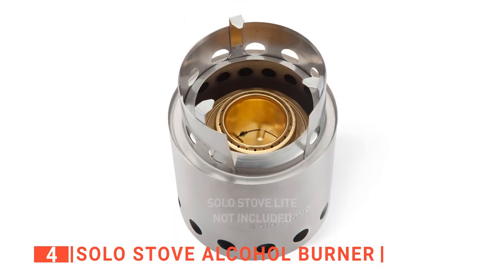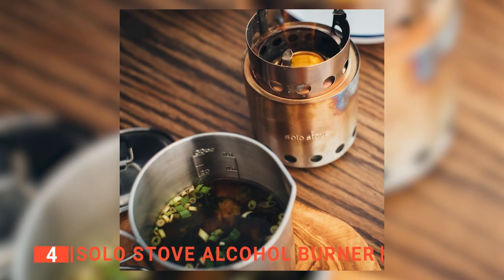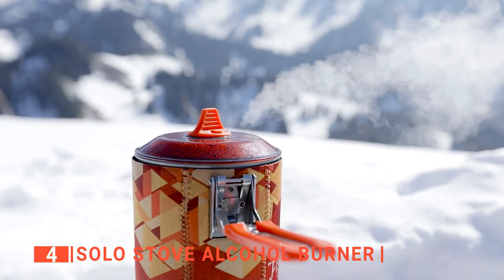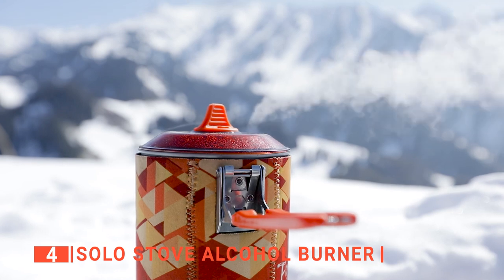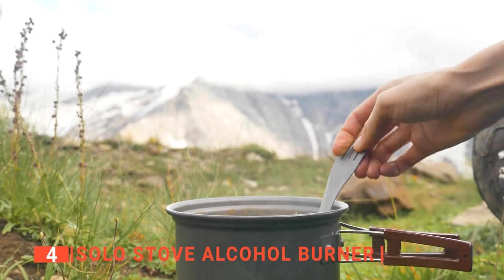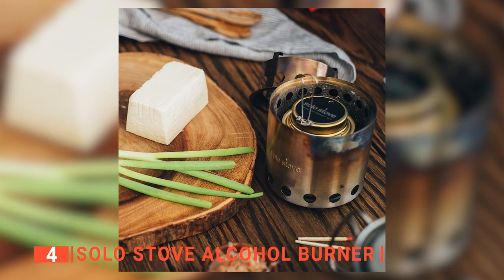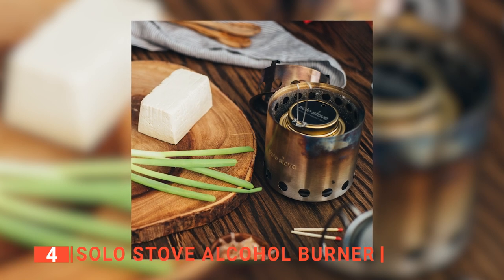This unit benefits from the Solo Stove's efficient airflow system to achieve faster boil times. It's still worth noting that patience is generally a virtue when using an alcohol stove, because alcohol fuel contains about half the energy by weight of white butane or propane. That means the heat output is lower and cook times are longer, yet this device does a great job of overcoming those limitations, and when it comes to heft and cost, this stove dominates the field.